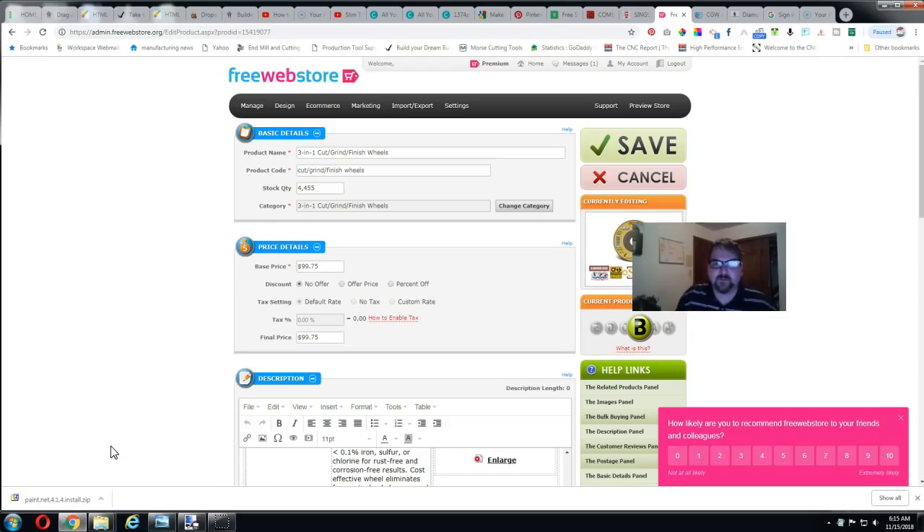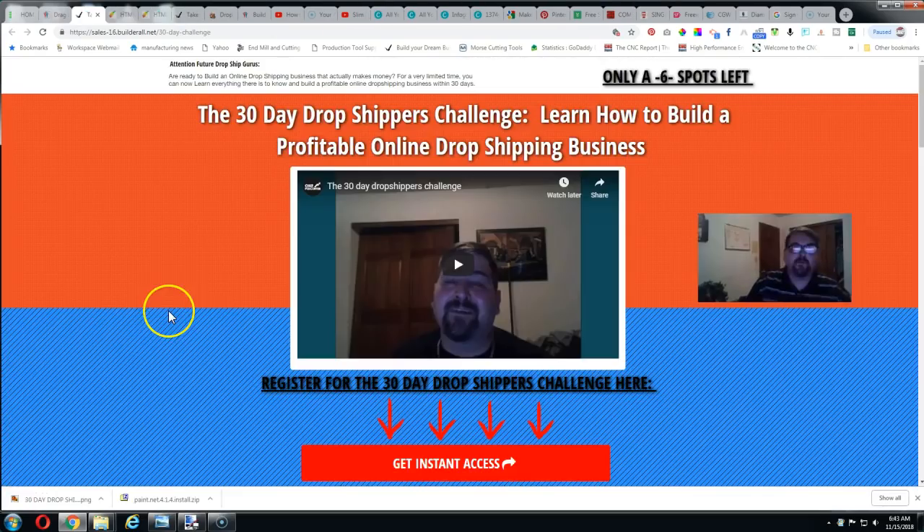When you start a business you don't have a lot of money to go around — you want to cut corners and save wherever you can. Your website is probably one of your main expenses. If you can cut that cost out, that's all the more good. I do appreciate you watching but do not leave yet — there's one thing I want to show you. I put together what's called a 30-day dropshippers challenge where you'll learn how to build a profitable online drop shipping business from start to finish.